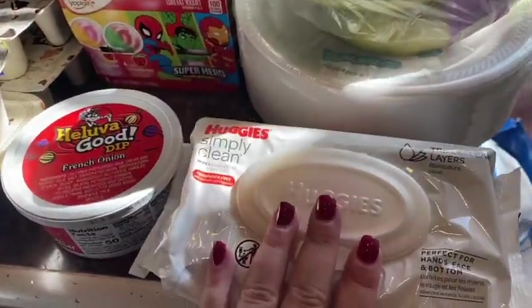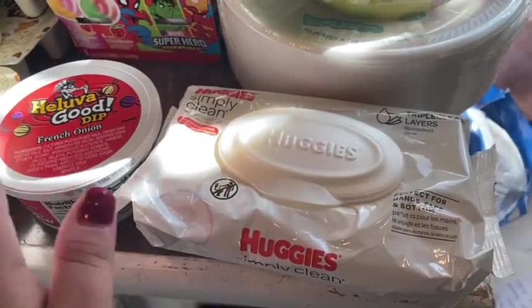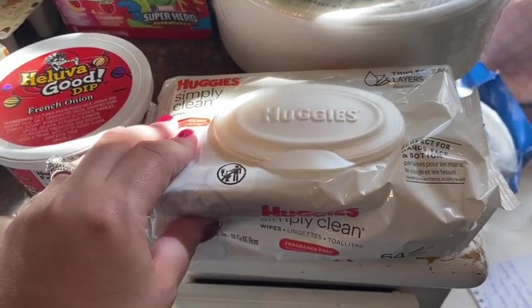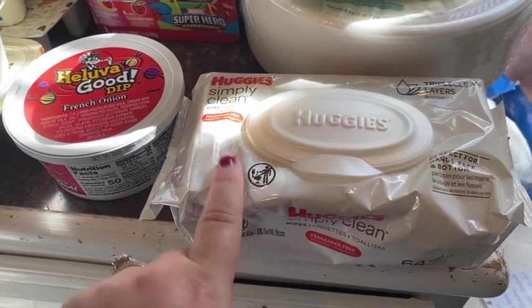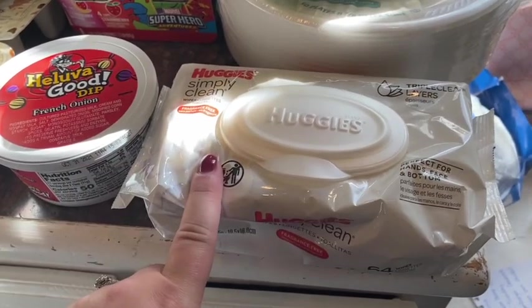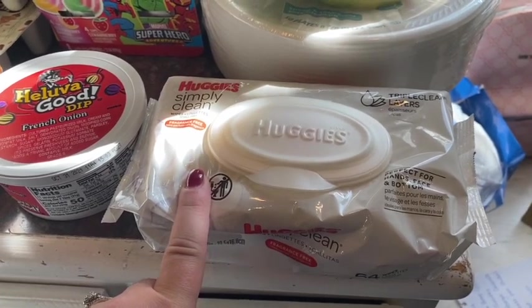Starting over here — we needed some more wipes, and these are the Huggies Simply Clean. I love Huggies brand wipes; they're just thick and they don't rip. We don't really use too many anymore because our youngest finally just got potty trained, except for nighttime. But I still like to bring these wherever we go for messy hands, messy face, whatever.